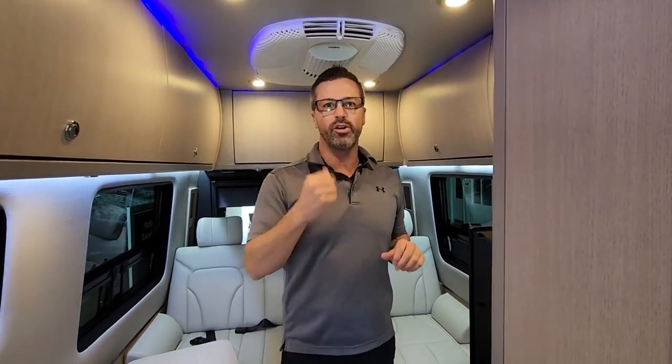We'd love to show you this in person. If you have some time to swing by our showroom, we are here in beautiful Sandy, Oregon. My name is Ben Maddox here at Johnson RV — look forward to seeing you soon.